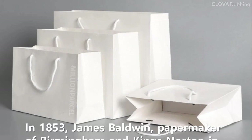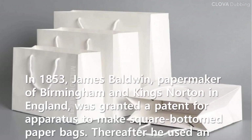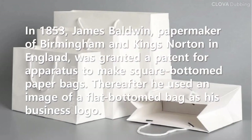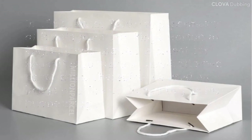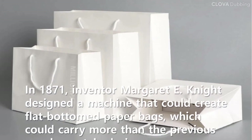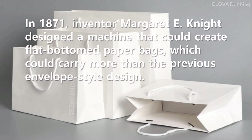In 1853, James Baldwin, papermaker of Birmingham and Kings Norton in England, was granted a patent for apparatus to make square-bottomed paper bags. Thereafter he used an image of a flat-bottomed bag as his business logo. In 1871, inventor Margaret E. Knight designed a machine that could create flat-bottomed paper bags, which could carry more than the previous envelope-style design.